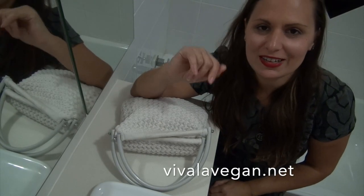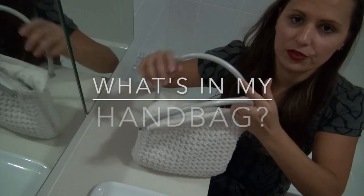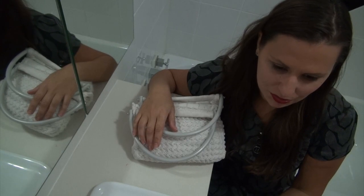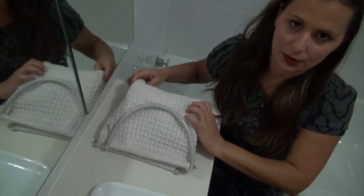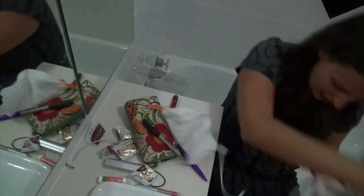Hi, I'm Lee Chantelle from VivaLaVegan.net and welcome to my what's in my handbag video. I just did one on what's in my makeup bag and some of my makeup was in here. I'm just going to show you what I have.